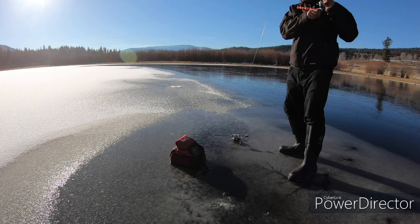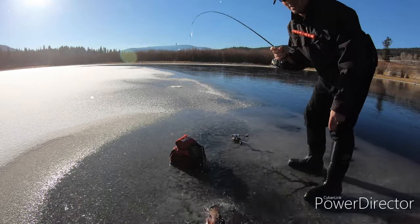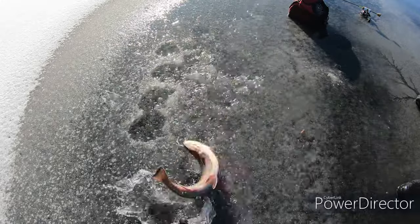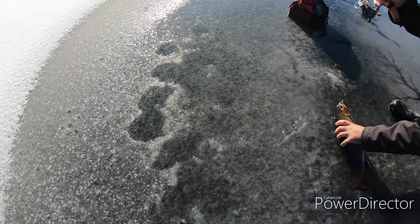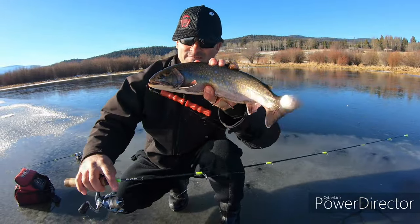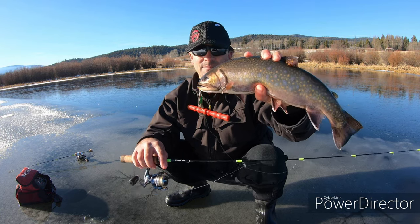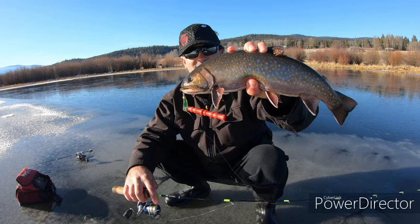Got him — that's a big one! Look at that whale — he just swam right out of the hole, came up and grabbed it. What a fatty! Look at that gorgeous fish — a lot of fun on those light rods, the Dead Stick 36. They just come in and eat that slender spoon with a baited setup. I think I'll keep that one — let's see if I can catch a few more.